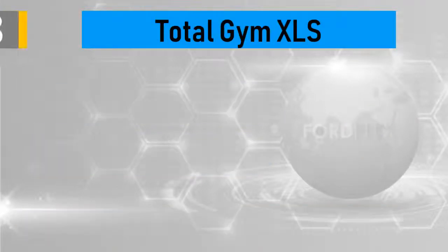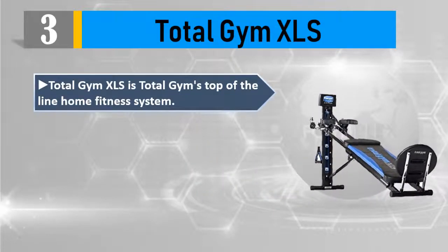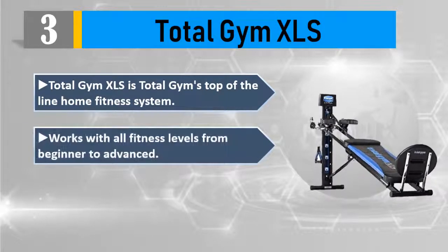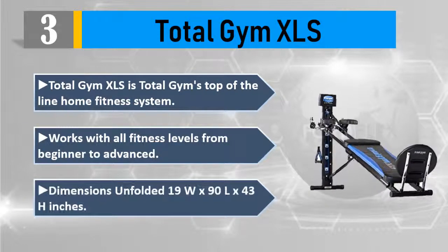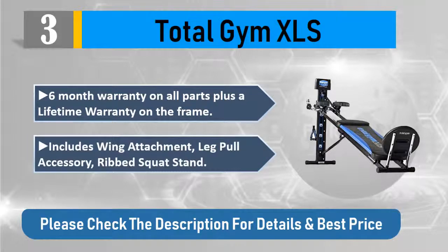Number three: Total Gym XLS. The Total Gym XLS is Total Gym's top-of-the-line home fitness system. Works with all fitness levels from beginner to advanced. Dimensions unfolded: 19"W x 90"L x 43"H inches. Six-month warranty on all parts plus a lifetime warranty on the frame. Includes wing attachment, leg pull accessory, and ribbed squat stand.